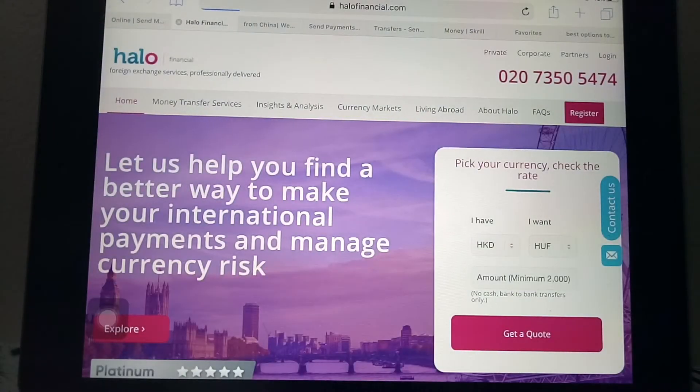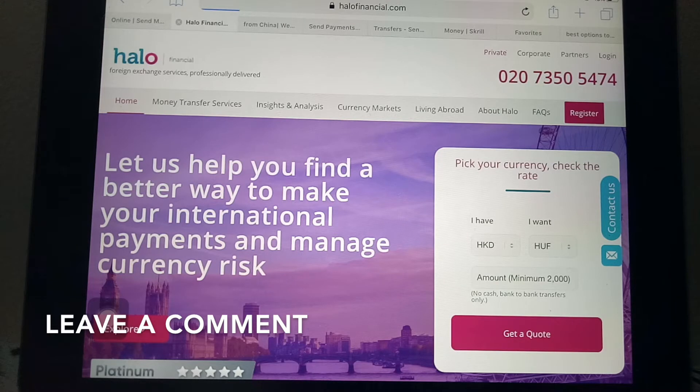The second option is Halo Financial. This is an excellent choice for large amounts of money because of their high-value minimum and fee waivers. They are particularly a good choice for sending large amounts of money overseas. Much like other money transfer companies, they are trusted and have built credibility and security.